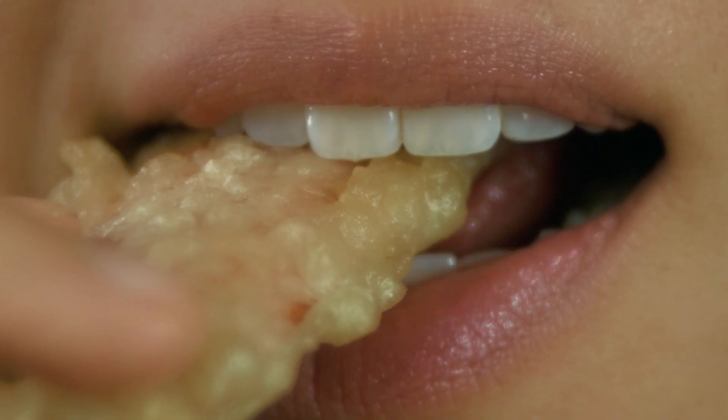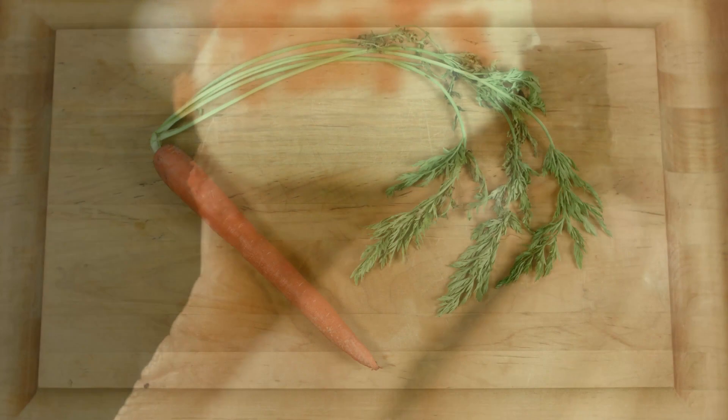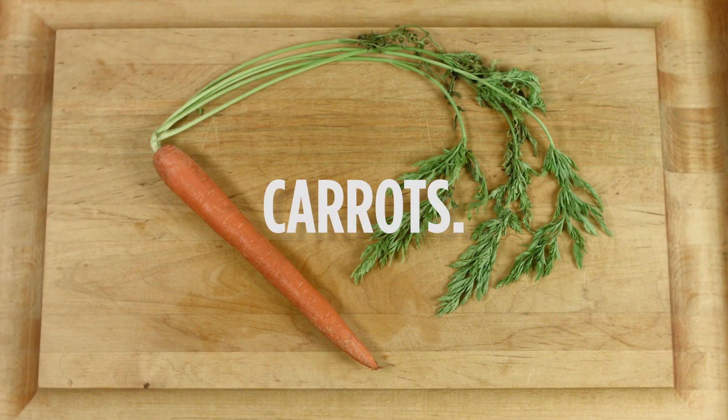Tempura carrots. Crispy carrots. Roasted carrots. And carrot cupcake. Carrots.